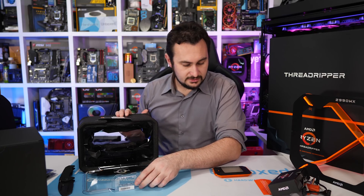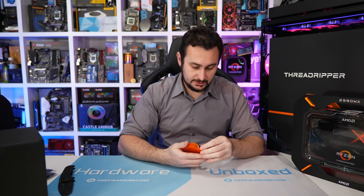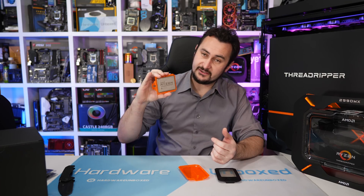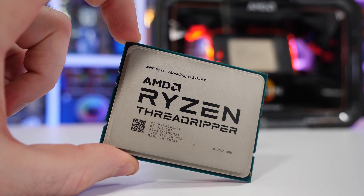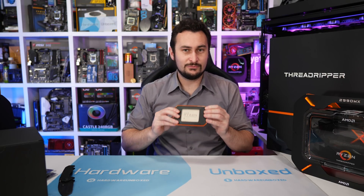So that's what's in there — we have the CPU and the packaging is now empty. It's a similar looking deal to last time. I'll take it out of the little orange caddy for the b-roll, though I want to be clear: if you're buying this for your own system, do not take it out of the caddy. Be very careful because it is very much required for installation.